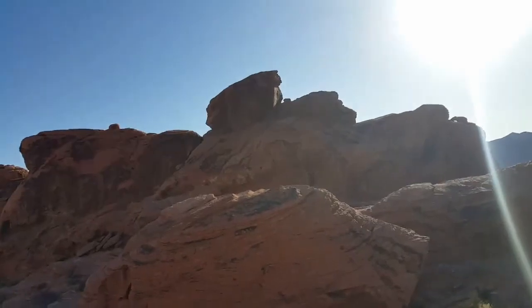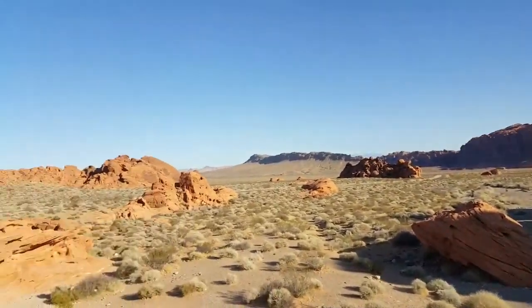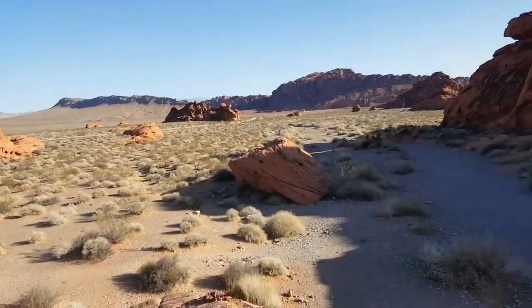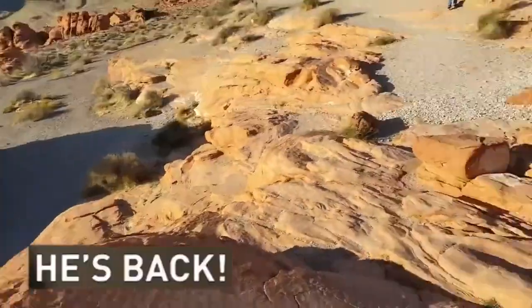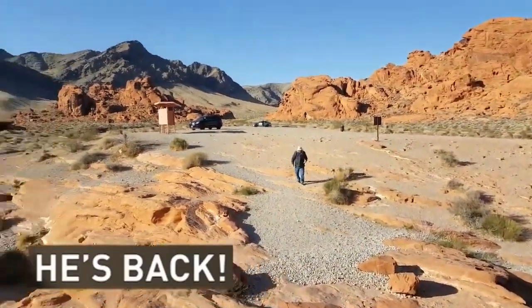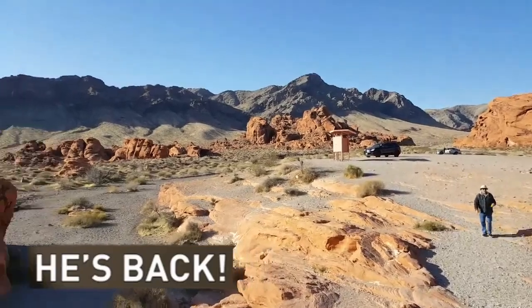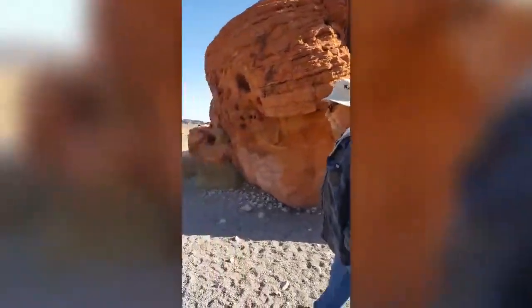We are at the Valley of Fire — it is super early in the morning. These are the honeycombs, y'all. Look who's here — there's a car. Hello, Valley of Fire! Where are the honeycombs?